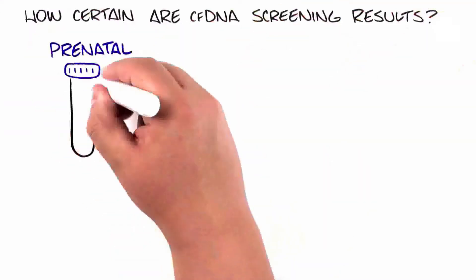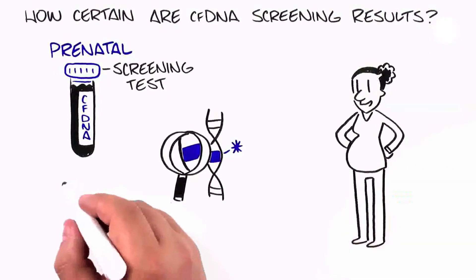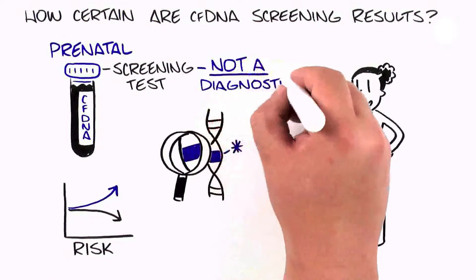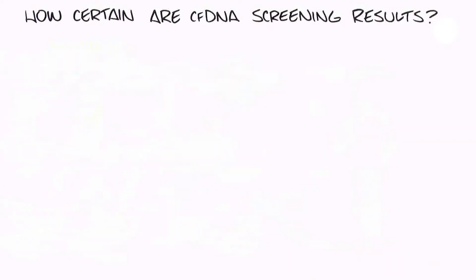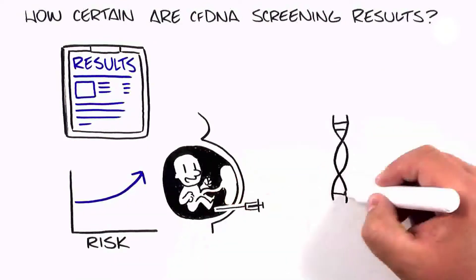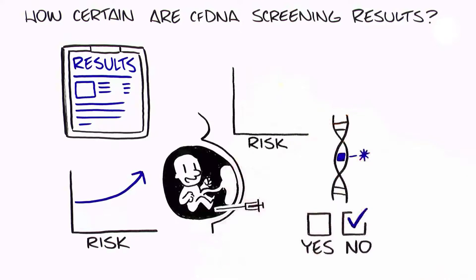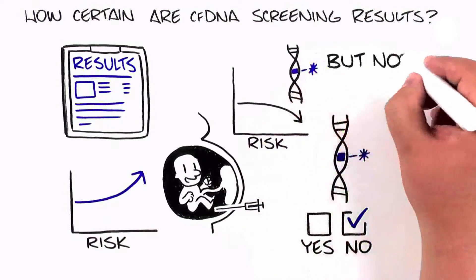Prenatal CFDNA screening is a screening test that can determine if the chance of certain genetic conditions in a pregnancy is higher or lower. Since CFDNA screening is not a diagnostic test, it cannot give you yes or no answers. If a result indicates a high or increased chance, then a diagnostic test such as amniocentesis can be performed, if desired, to determine whether the baby really has the condition or not. If the results indicate a low or decreased chance, the possibility the baby has the genetic condition is lower, but not zero.